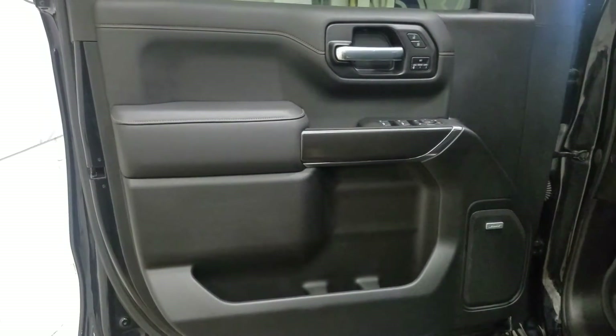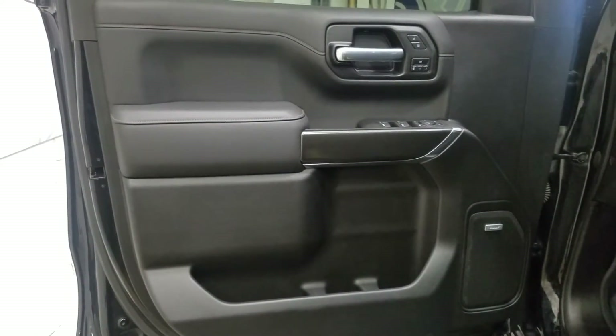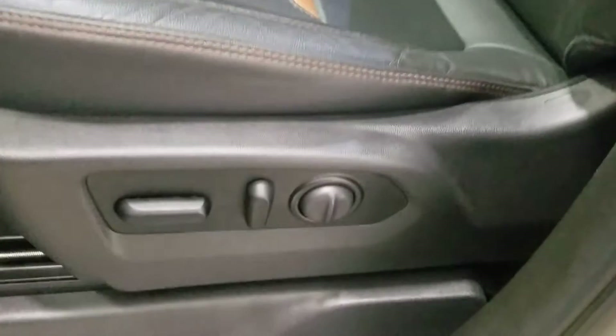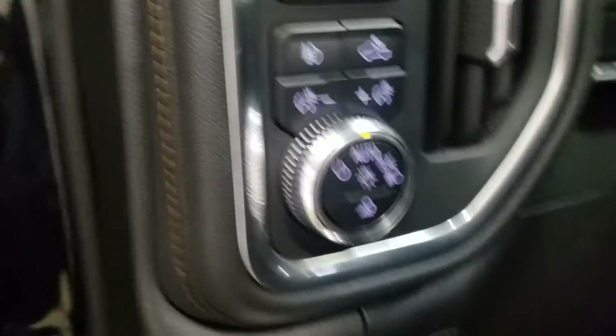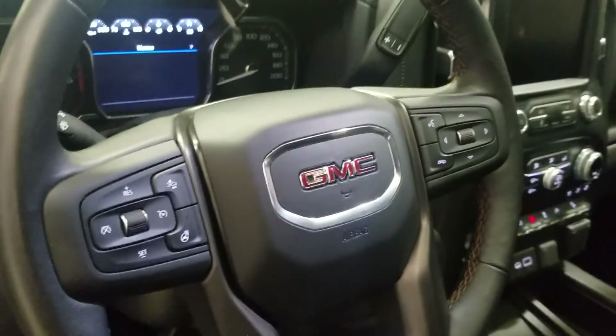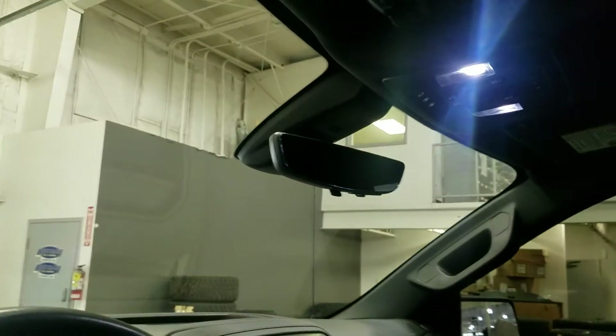At the interior we have driver-friendly features such as power locks, power windows as well as mirror settings and lots of door storage. As we move into the cabin you'll see our lovely black leather seating with adjustments located on the side as well as lumbar support. Over our steering column we have our automatic headlamp settings as well as our tilt steering wheel, the cruise control options on the left and the hands-free options on the right. Just above is a rearview mirror with cabin lighting and a beautiful sunroof.